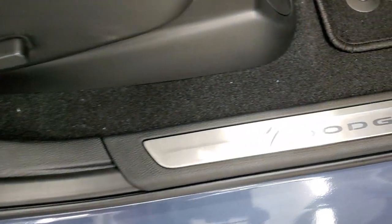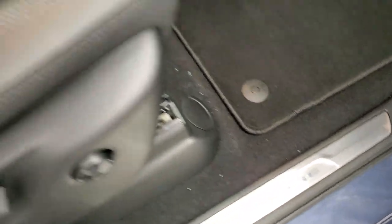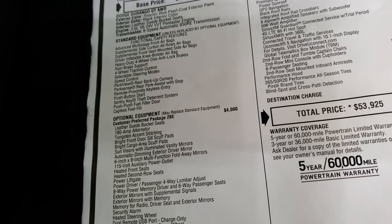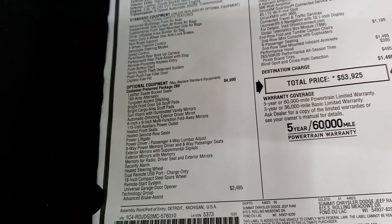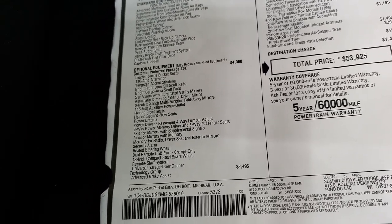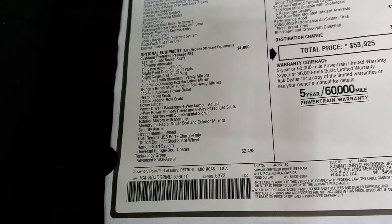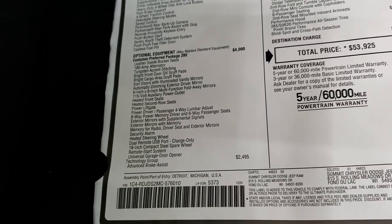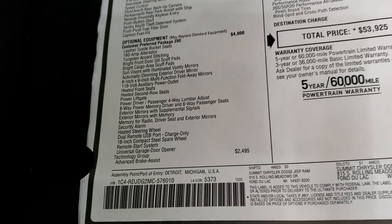And what they mean by those scuff pads are these guys right there where it says Dodge. You also get the heated seats, heated second row seats, the power liftgate, power driver's seat, lumbar, exterior mirrors with signals and memory, memory for radio and driver's seat, security alarm, heated steering wheel, USB port charge only, 18-inch compact spare, remote start system, and the universal garage door opener or HomeLink.